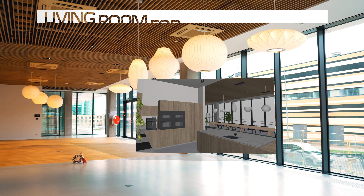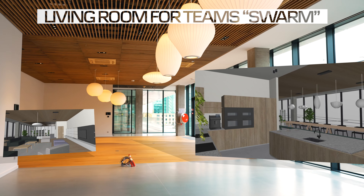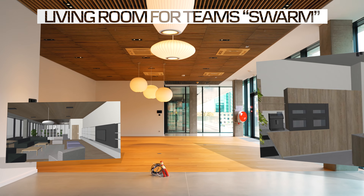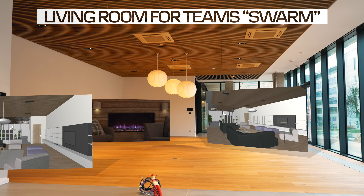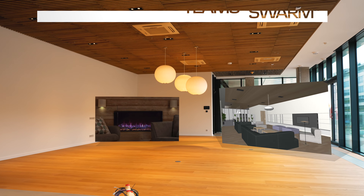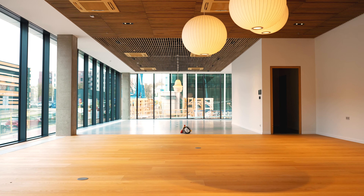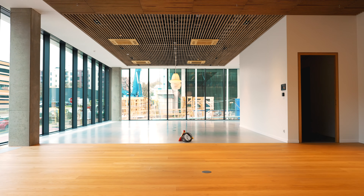On the first floor, there is a unique living room — a team gathering space for teams up to 20 employees. It is called Swarm. It is divided into two spaces: a dining room and a warm lounge room. Here, under the guidance of a chef, employees will be able to prepare their dinner with their team, gather for a board game night, or organize a team building event.